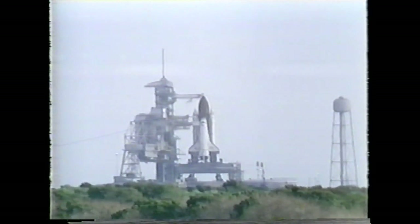Houston flight, NTD. Go ahead. Houston flight: No go for launch.